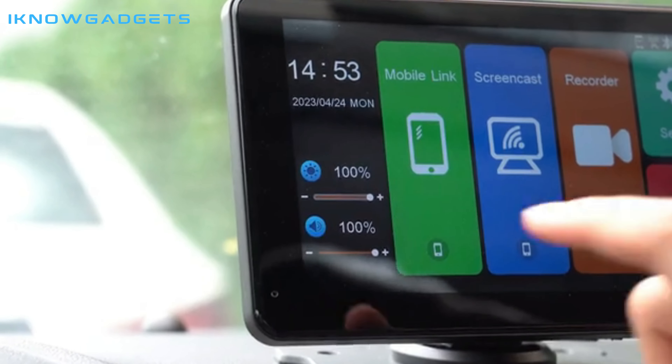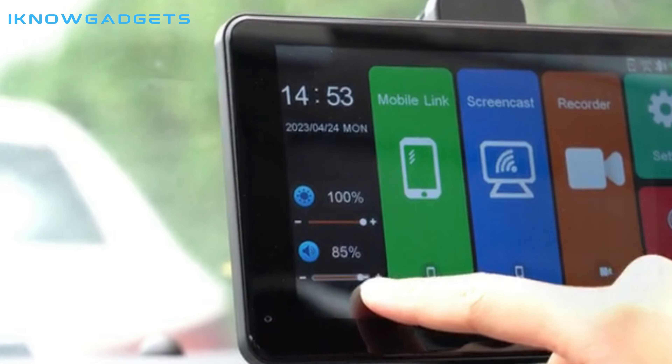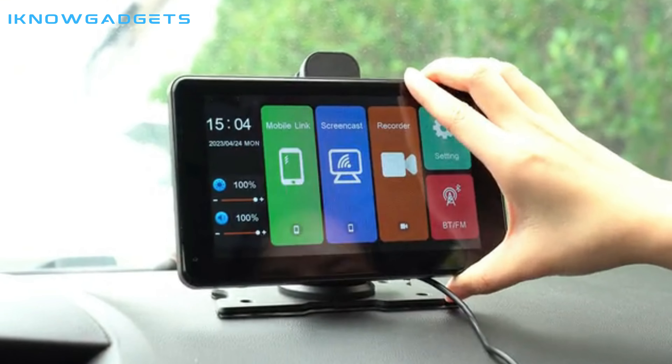Hello and welcome to my channel, I Know Gadgets. Today, I have an exciting product to review for you, the G-Camorne Car Screen Projector. If you're someone who loves multimedia and wants to make your car journeys more enjoyable, then this device is perfect for you.